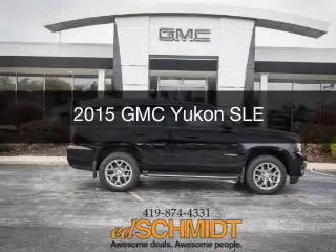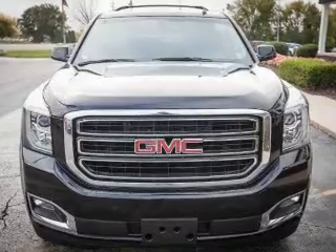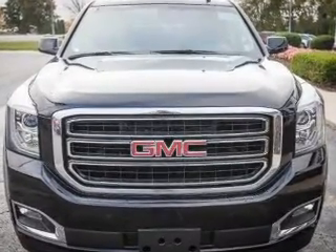This could be the vehicle you're looking for. Powered by four-wheel drive, a 5.3-liter eight-cylinder engine, and a six-speed automatic transmission.